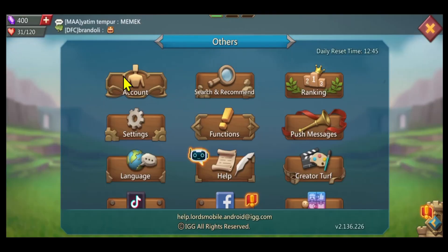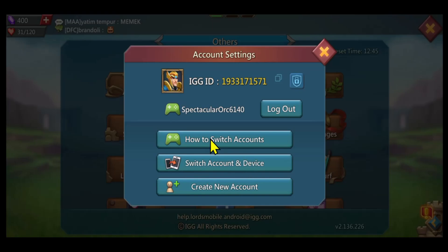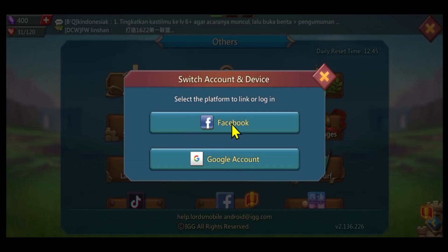Then tap on Account. From the account page you will see the Switch Account button. You can simply click on this button and you will be asked to choose either your Google or your Facebook account.